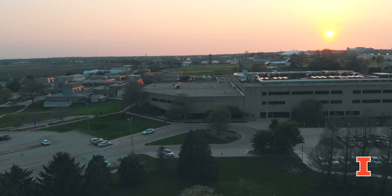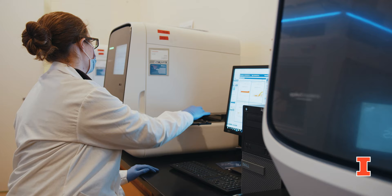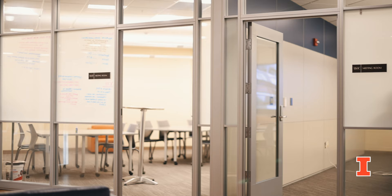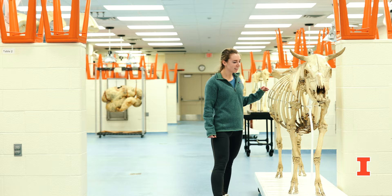The first stop on our tour takes us to the Basic Sciences Building. This is where the majority of our lecture-based learning takes place for the first two years of the curriculum. The first floor consists of the Veterinary Diagnostic Laboratory, the Learning Commons including the library, seminar rooms, and quiet study space, the cafe, and the anatomy laboratory.